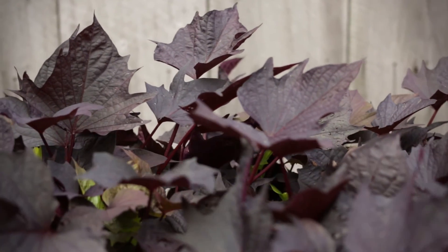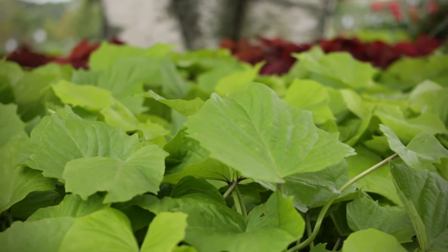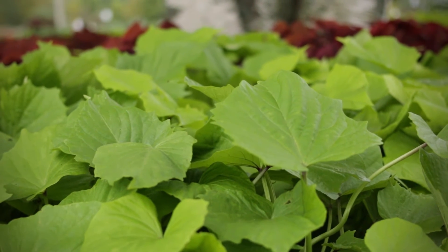Get all the incredible color of these new Ipomoeas with better branching, unique leaf textures, and the richest tones in foliage. They are the perfect component plant in mixed containers and make a dramatic landscape impact too.